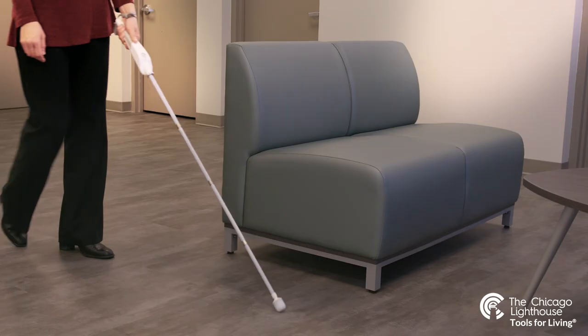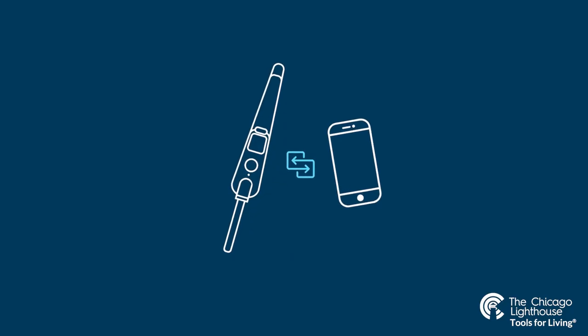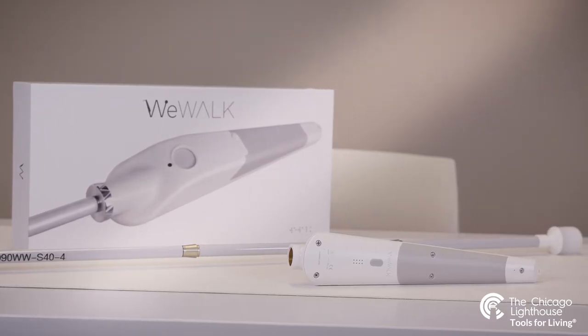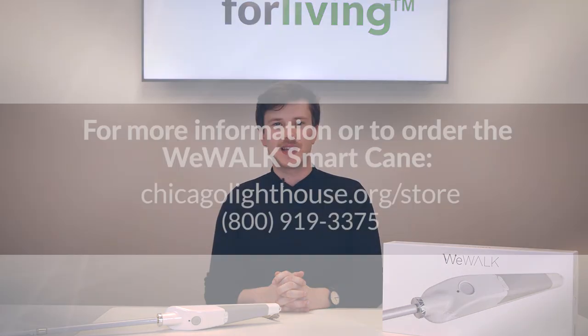To review, the WeWalk is a smart cane that alerts users to obstacles at their chest level and face level, and pairs with a phone to give GPS directions and take voice commands for navigation. This device is great for blind and low vision individuals with smartphones that are looking to expand upon what their normal white cane can offer. This has been a demonstration of the WeWalk smart cane and phone application. Thank you for joining us.